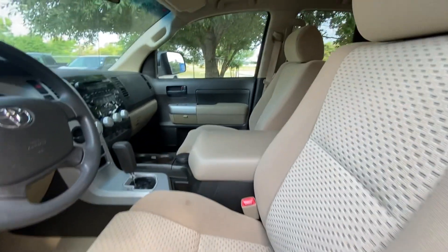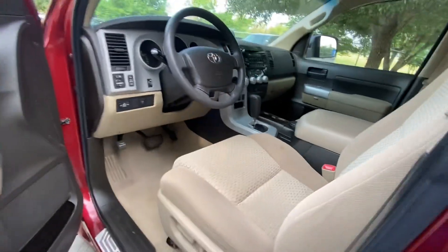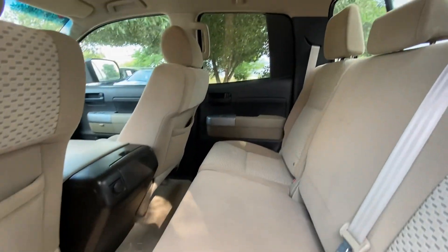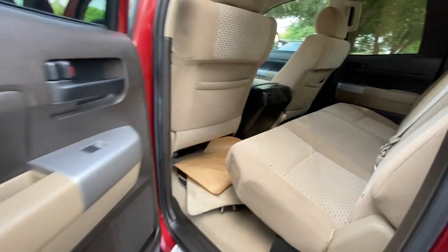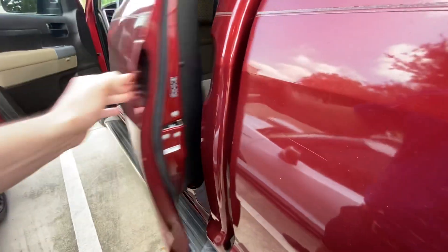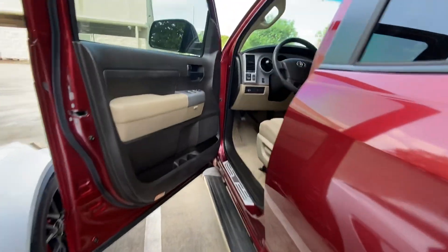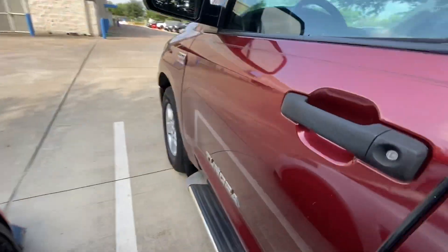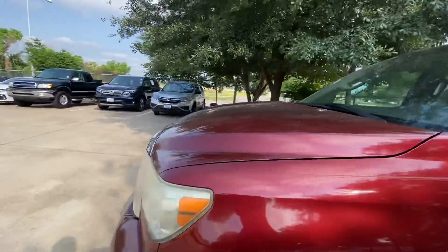It's currently going through conditioning — we're going to clean it, wash it, make it look ten times better. Lots of space. For the year and mileage, it looks in amazing condition honestly.